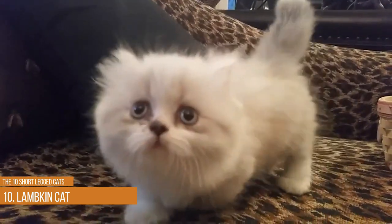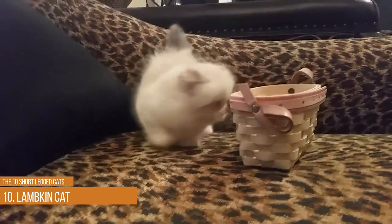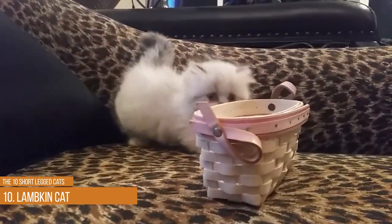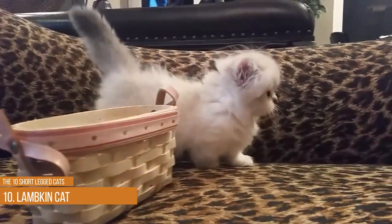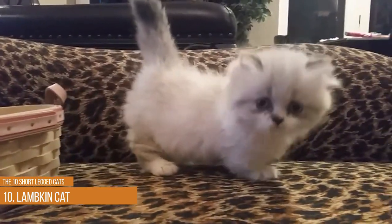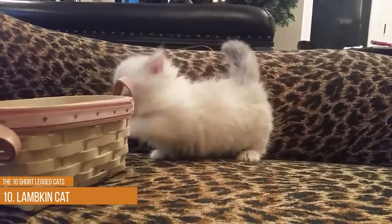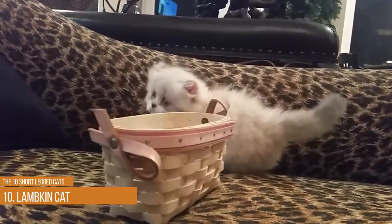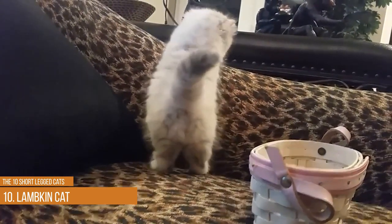The Lambkin cat breed is well known for its desire to cuddle up with family members. Many owners mention that their cat will actively seek out someone sitting still so they can jump on their lap. It enjoys being pet and will let you carry it around the house. It's available in multiple colors and patterns, and sometimes the fur can be quite long and shaggy, making it extra cuddly.